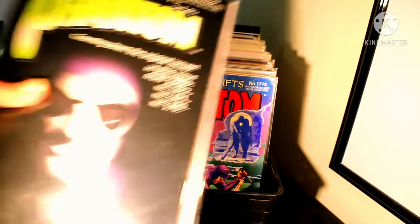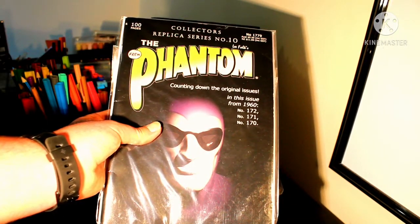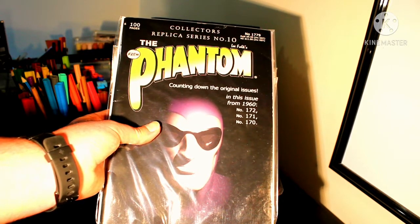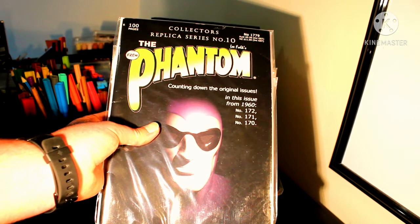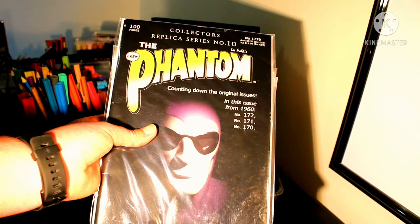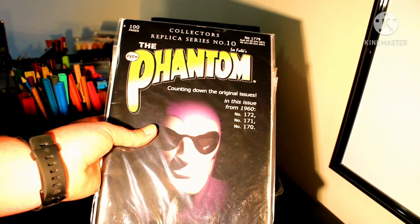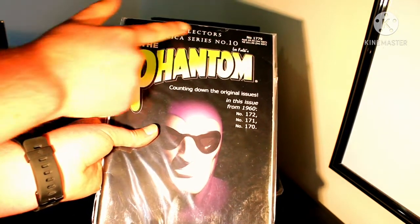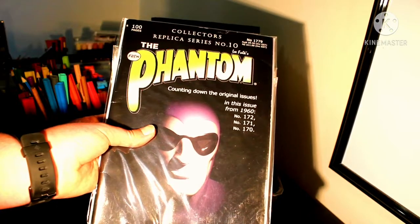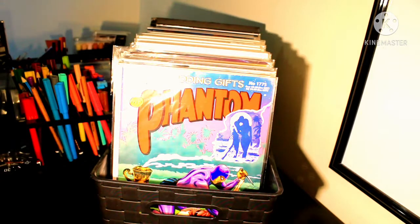We have the Replica Series number 10, counting down the issues from 1960 — the issues are number 172, 171, and 170. This comic is actually a duplicate and one of the first couple of issues I ever got as a Phantom collector.